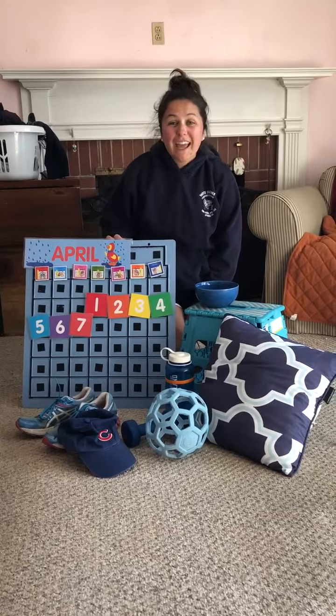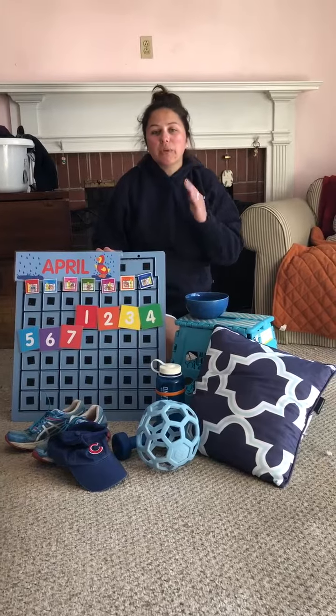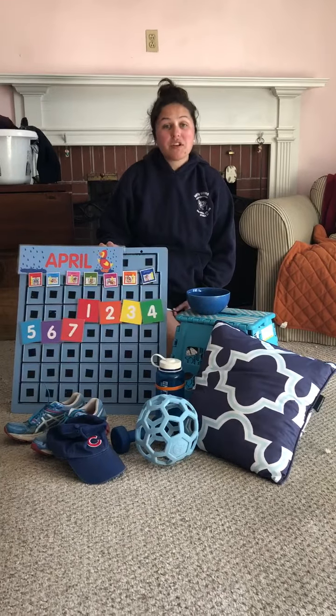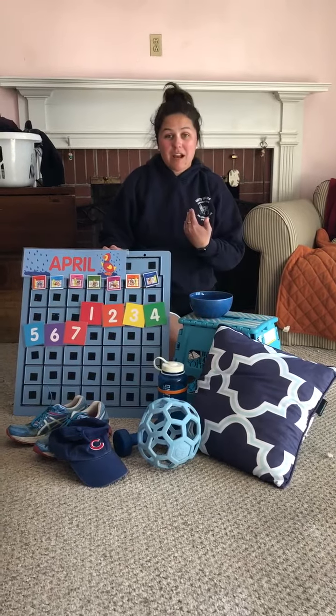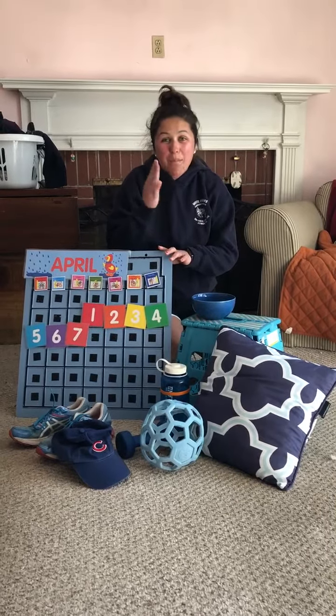Hi friends! Today we're gonna go on a color hunt for the color blue. You're gonna find blue things in your house. I went on a hunt to find the color blue and I found ten blue things.